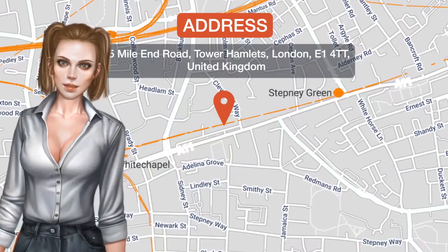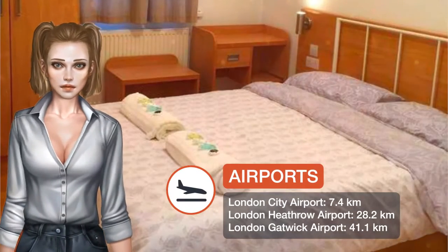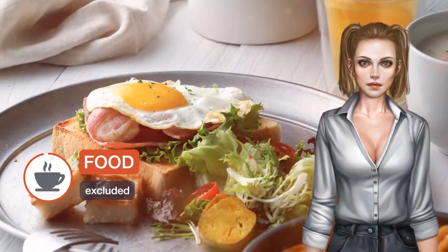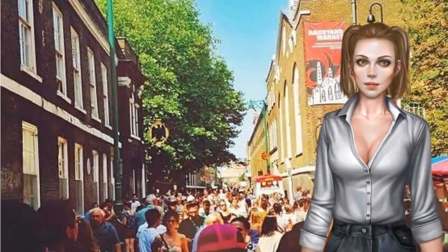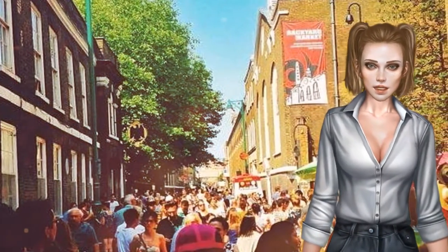Featuring free Wi-Fi, CR London offers rooms in London, a 15-minute walk from Brick Lane. Located around 1.2 miles from Victoria Park, the property is also 1.3 miles away from Hoxton Square. The property is set in the Tower Hamlets District, 1.4 miles from the Tower of London.